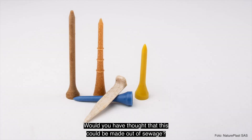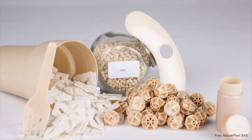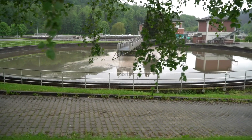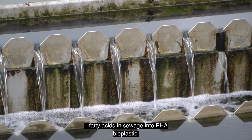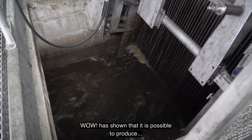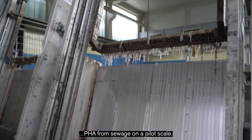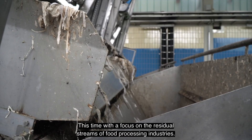Would you have thought that this could be made out of sewage? Sewage is full of bacteria which can convert the fatty acids in sewage into PHA bioplastic. The WOW project has shown that it is possible to produce PHA from sewage on a pilot scale, this time with a focus on the residual streams of food processing industries.